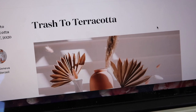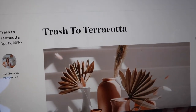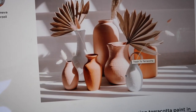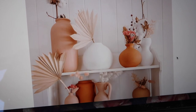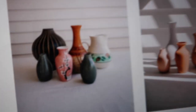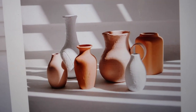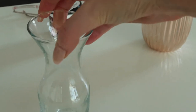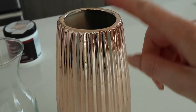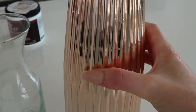I saw this on Instagram — I'll link her page in the video. It's called Trash to Terracotta. She paints thrift store vases with nice shapes to give them this incredible textured look — how fab do these look! This is what they looked like before. I'm going to try it on this little vase and on this one. I already have two other ones of these but not a lot of rose gold in my apartment anymore, so I'm going to try it and see how they work out.